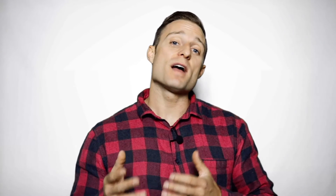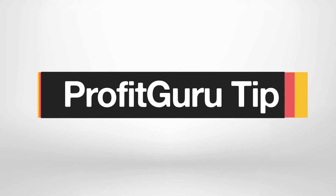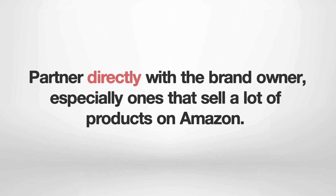In contrast to private labeling, wholesale sourcing involves buying branded products in bulk and reselling them for a profit. While this method may not yield the biggest margins, it's typically easier and cheaper to get into than private label selling. Amazon sellers who rely on wholesale sourcing typically look for products that are not sold by the brand owner or Amazon. This helps to ensure there isn't too much competition. When possible, it's best to partner directly with the brand owner, especially ones that sell a lot of products on Amazon. Let's dive into a specific example of how you can find great brands and suppliers to partner with.